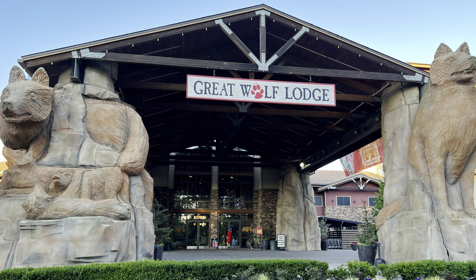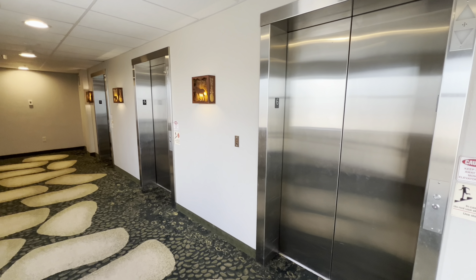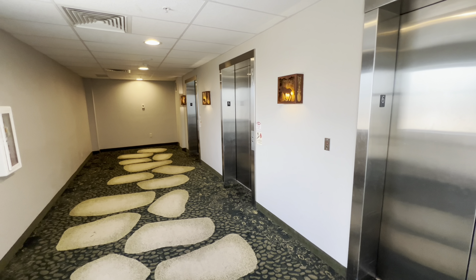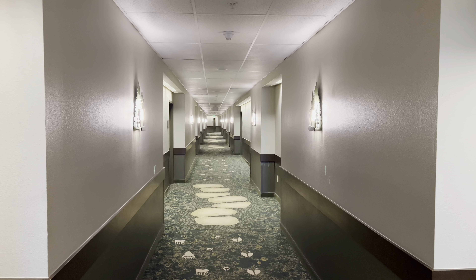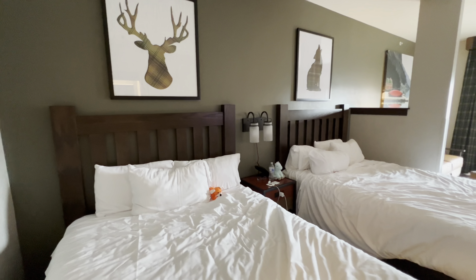Welcome back. In today's video we'll take a room tour of the Great Wolf Lodge in Grand Mound, Washington, about an hour and a half south of Seattle. This suite is on the sixth floor and is a family suite.